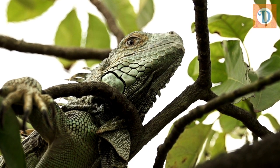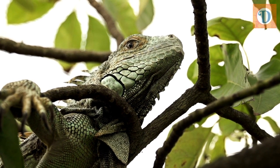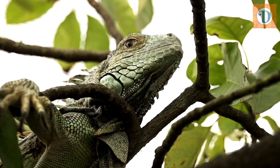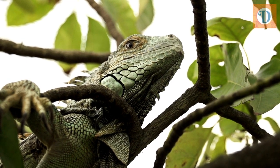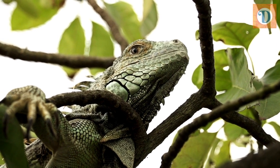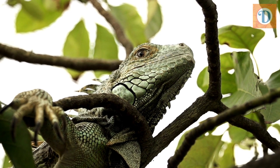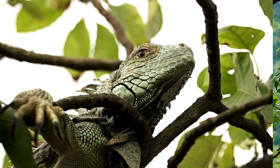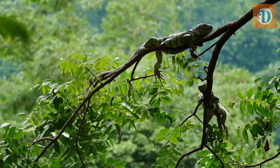The diet of the green iguana mainly consists of plant matter, including leaves, flowers, fruits, and stems. They are primarily herbivorous but may occasionally consume insects or small animals. They have a unique digestive system that allows them to efficiently process plant material and extract necessary nutrients.